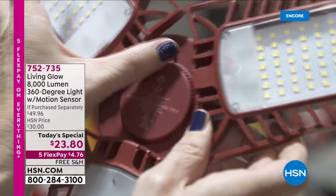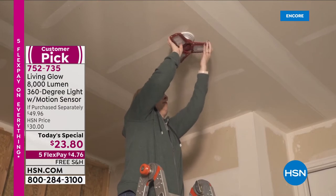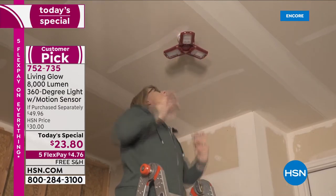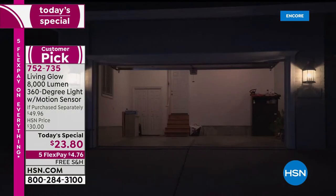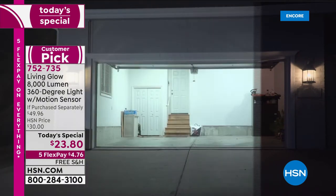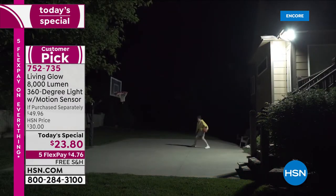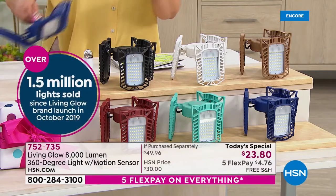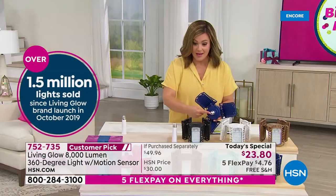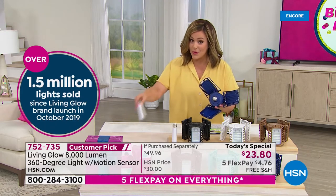It is a new day here at HSN and we are so excited about this offer. We have never done this product as a today's special. You love it — it's a customer pick — and now it's updated with even more features. From Living Glow, this is 8,000 lumens of light in a 360-degree light fixture. Instead of the 6,000 lumens you already loved, we've got 8,000 lumens, motion sensing, and exclusive colors.